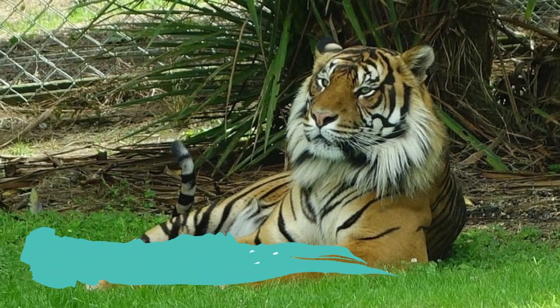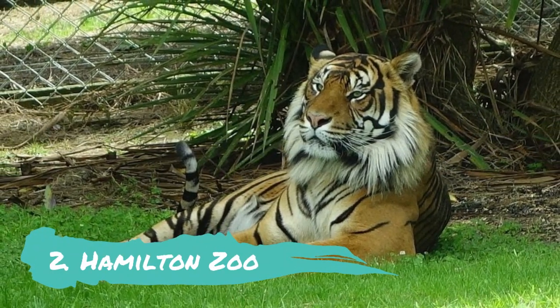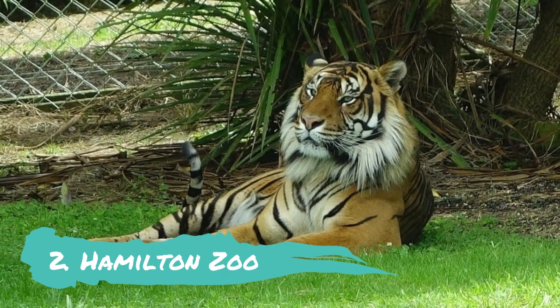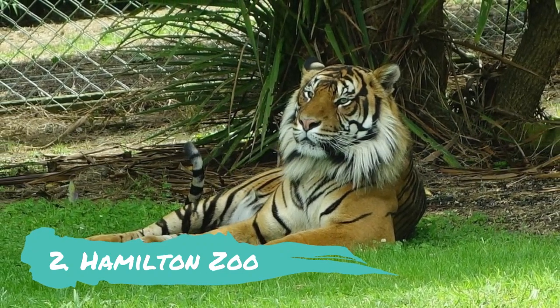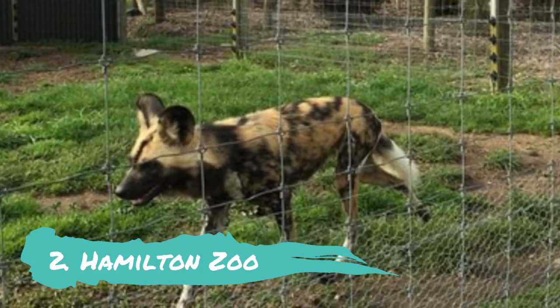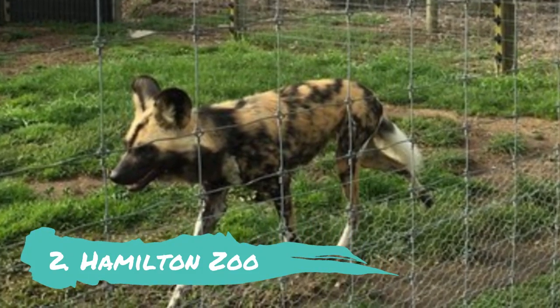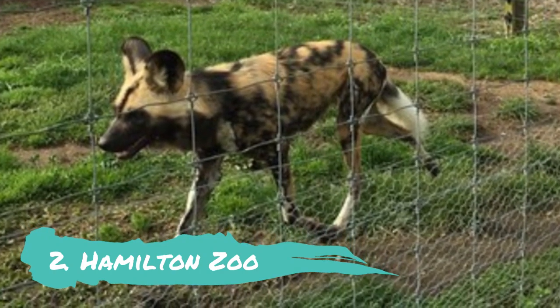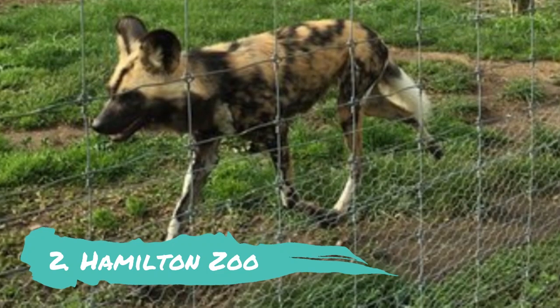Hamilton Zoo: One of the many exotic attractions in Hamilton, New Zealand, the Hamilton Zoo is home to more than 500 species and offers visitors the chance to see exotic animals up close. To learn more about the inhabitants, speak with their keepers. Their location is perfect for spending time among various mammal, reptile, amphibian and avian species.